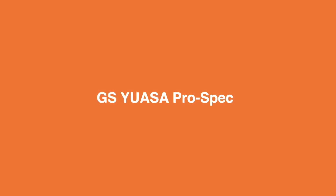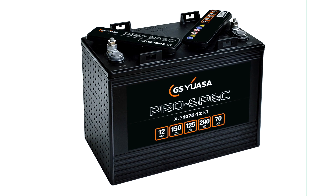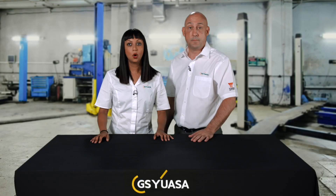The UASA multipurpose ProSpec range has been designed for deep cycle applications. The range features 6, 8 and 12 volt battery types from 150 to 260 amp hours. All have dual terminal types, excellent vibration resistance and are capable of over 500 cycles. ProSpecs are suitable for deep cycle traction applications including golf carts, mobility vehicles, forklifts, access platforms and floor cleaners.